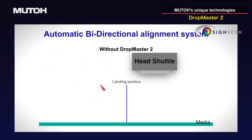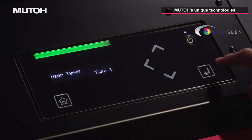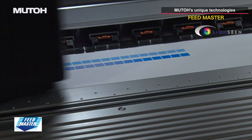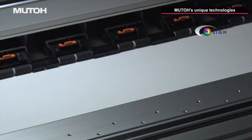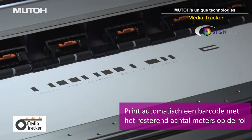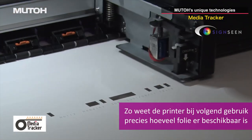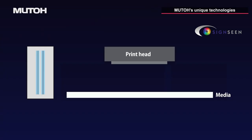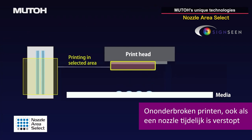DropMaster 2 automatically adjusts bi-directional alignment through the built-in sensor. FeedMaster automates paper feed adjustment through the built-in sensor. MediaTracker manages the remaining media by printing a barcode before removing a roll in use, and will read the barcode when reloading that roll.